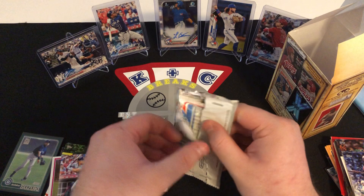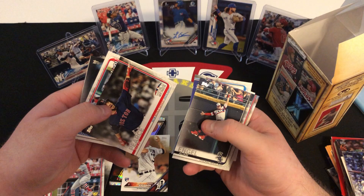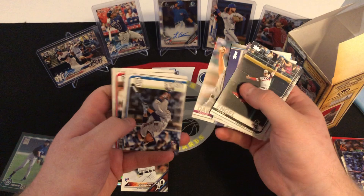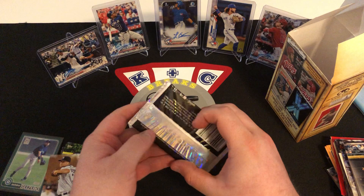Then we got the Upper Deck X as our hobby pack and the graded card to finish off the video. Out of this one, we have an Adam Engel, Rick Porcello, Jorge Soler, Boston Red Sox, a Stephen Piscotty, Aledmys Diaz, Danny Duffy, Wade Davis, Luis Urias, and Yadier Molina. Not the best 2019 Series 1 pack there.